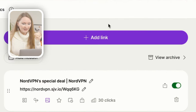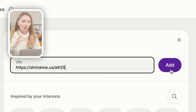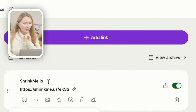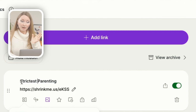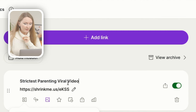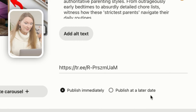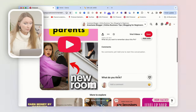I double-checked the steps and the creator suggested a workaround: use another link shortener called Linktree to link to the shrunken Shrinkme link. With a free Linktree account you can do this, but it won't do an instant redirect — users land on your Linktree page first. Give the link a clear title so users can identify they're going to the viral video. In our case: 'Strict Parenting Viral Video.' Pinterest accepted this link successfully.